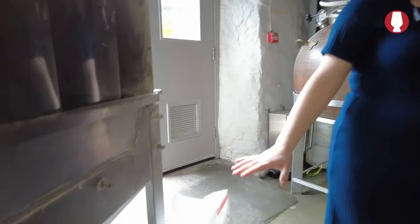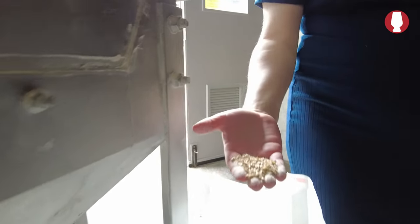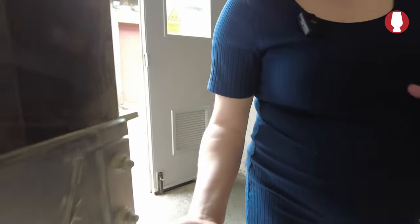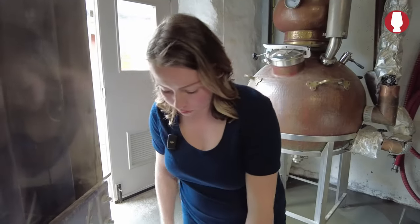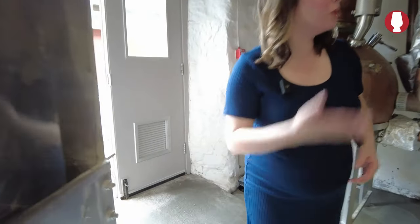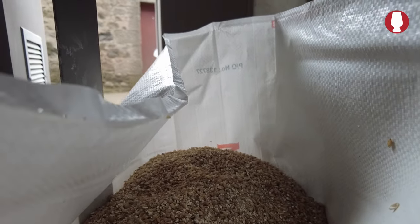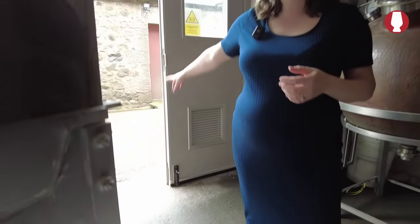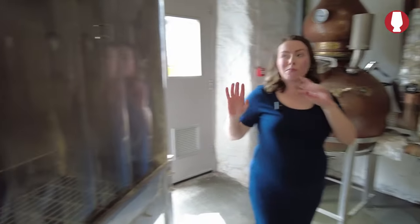We've got grain here that arrives in these 25-kilo bags from Crisp — it's already crushed. We don't have a mill because we're just too small for equipment like that. If you're not familiar, you can pick some up and taste it — there should be some sweetness. The bags arrive like this and we carry 16 of them in by hand, then tip them into this elevator, which takes the grain upstairs for us into the metal hopper.